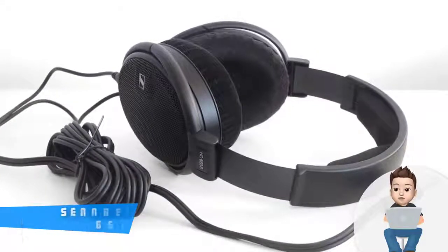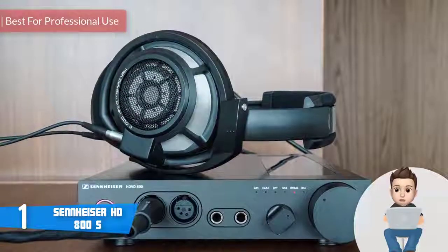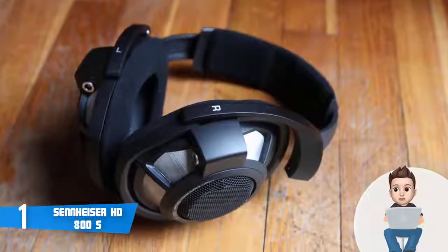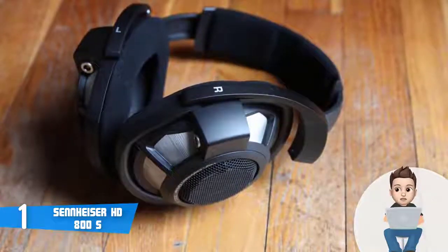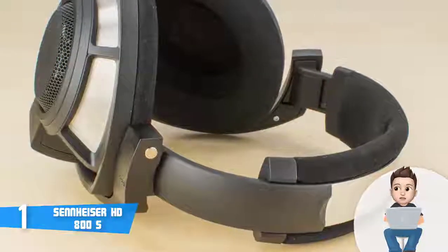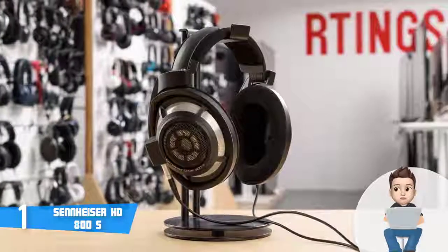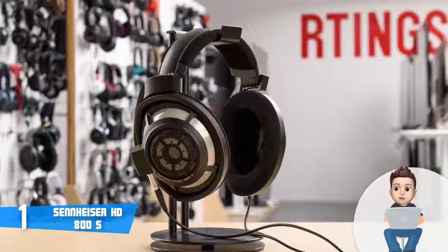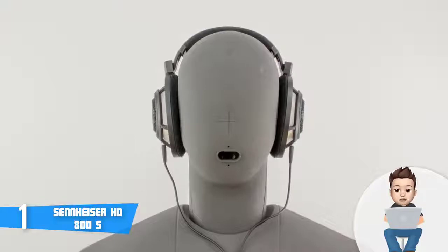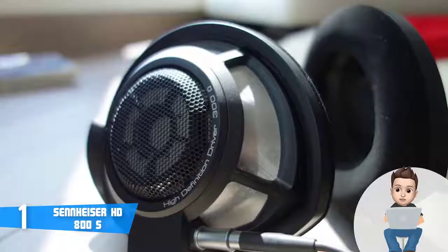Finally, at number 1, we have the Sennheiser HD 800 S. The HD 800 S would be an extremely good option if you want to invest in premium headphones capable of elevating your experience to a whole new level, whether you're an audiophile or a professional. From a design perspective, the headband is made of high-grade plastic reinforced with metal for greater stability, and it is padded so your head won't be stressed. The ear cups look heavy but are ultra-lightweight, made of a non-resonant material, padded, and protected by a stainless steel mesh — ensuring years of use without any decrease in audio quality.